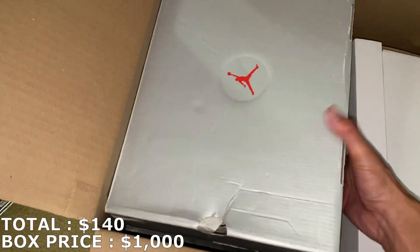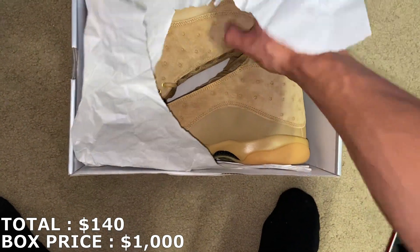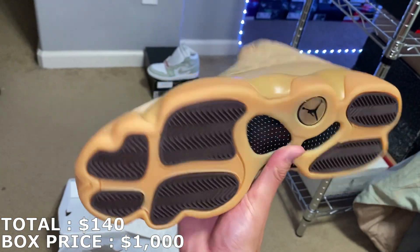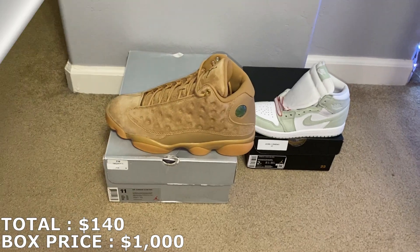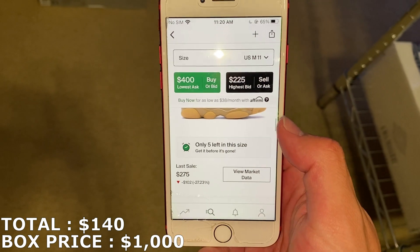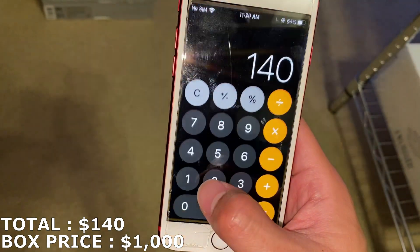Next up, I think this is a Jordan 13 box — and it is, size 11. I think these are the Wheats. I haven't gotten this colorway before. These are DS. Don't really know what the market is on them. For the 13s, the market's kind of weird — big difference between lowest ask and highest bid. Last sell was $275. Jordan 13s are not really the best sellers, and I don't think this colorway would be easy to move. I'm just going to go with the last sell: $275.